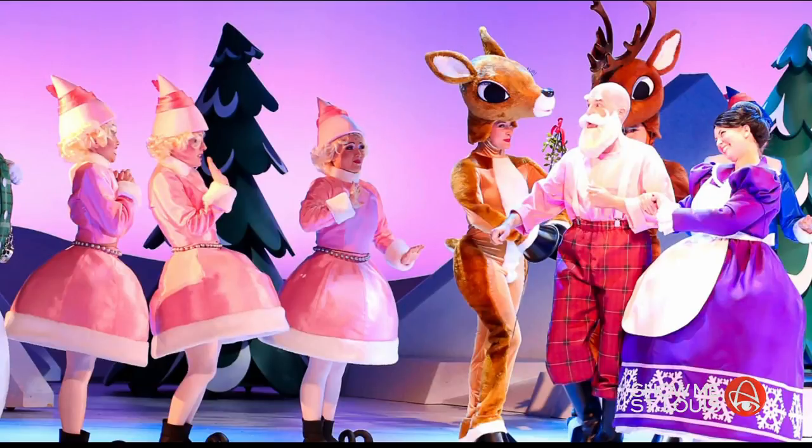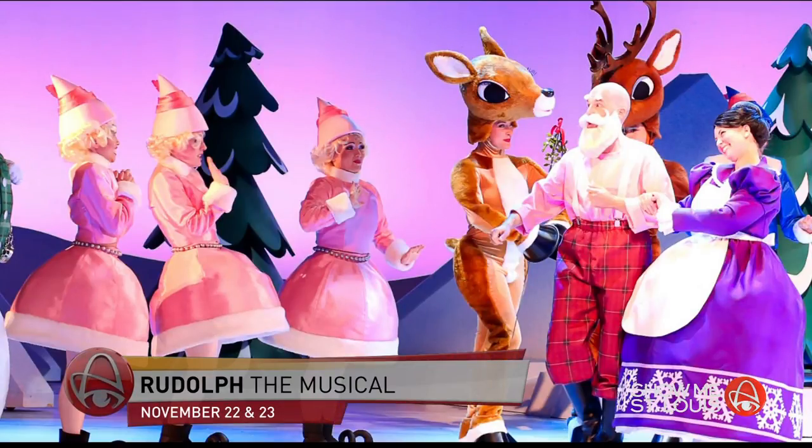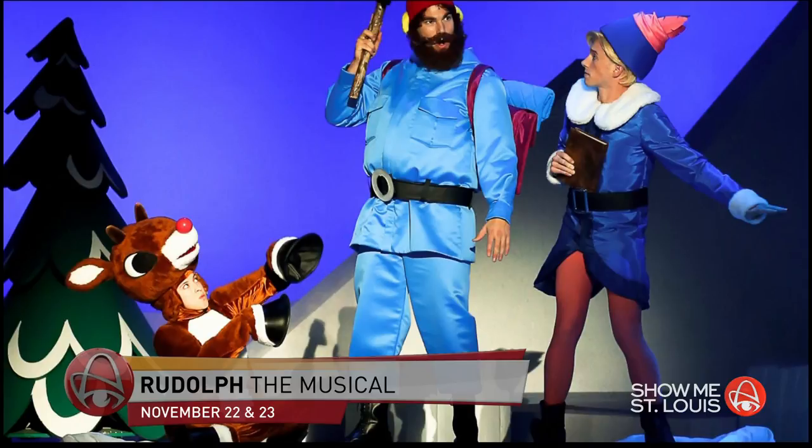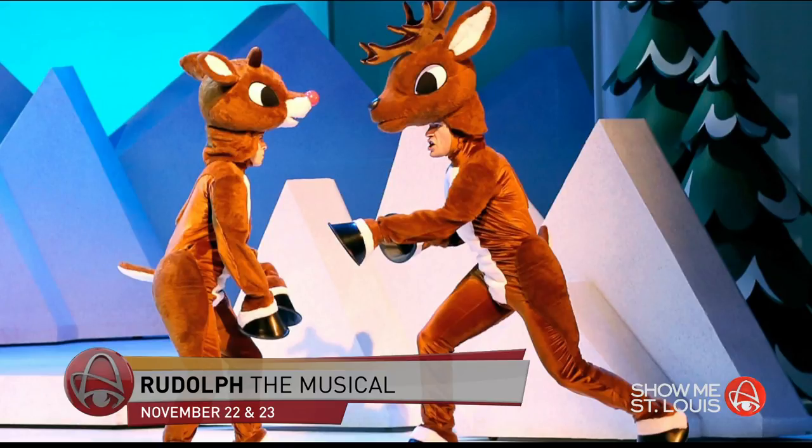A couple of Christmas classics will unfold on that big stage this year. Everyone's favorite reindeer will be in town this November. Rudolph the Red-Nosed Reindeer the Musical, which is based on the longest-running and highest-rated holiday television special, will tell the story of a young Rudolph who, because of his bright, shiny nose, is left out of those reindeer games. The cast and crew will be in town November 21st and 22nd. Tickets start at around $30.